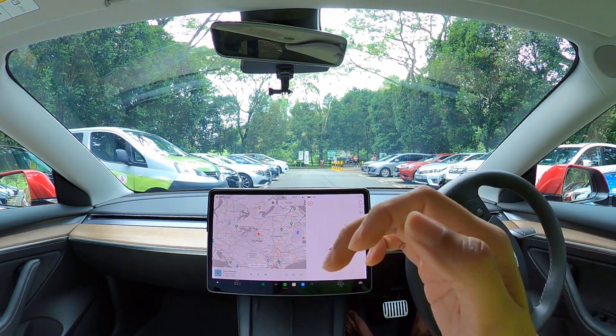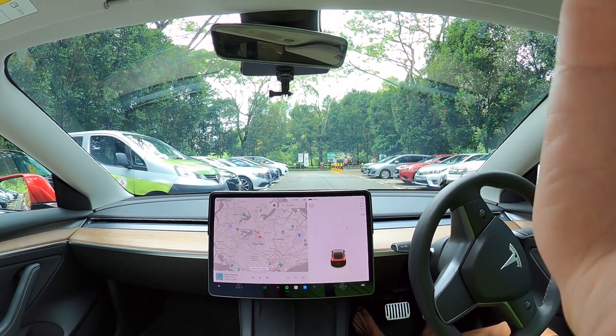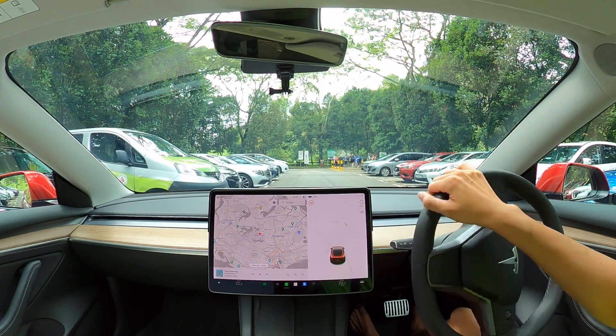Hey everyone, this video will be on the latest update, which is 2021.44.25.2, and this is on the auto park feature. I've realized that with the latest update, perpendicular parking is no longer parking with adjacent cars — it is now parking with lane lines.